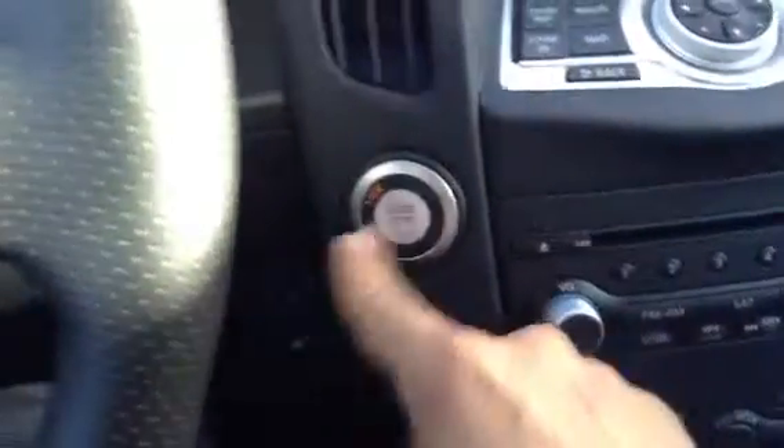I'll jump on in this unit. Right there is your power seat. Now with the intelligent key system, I have it in my pocket — just hold the brake and push the button to start.